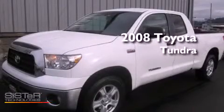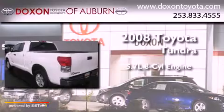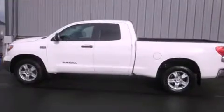This is a 2008 Toyota Tundra. It has a 5.7 liter 8-cylinder engine, an automatic transmission, and 4-wheel drive.